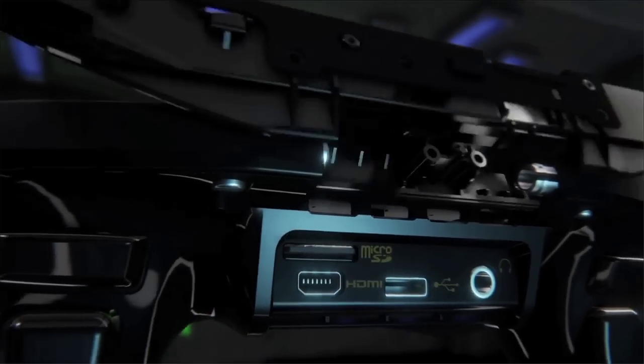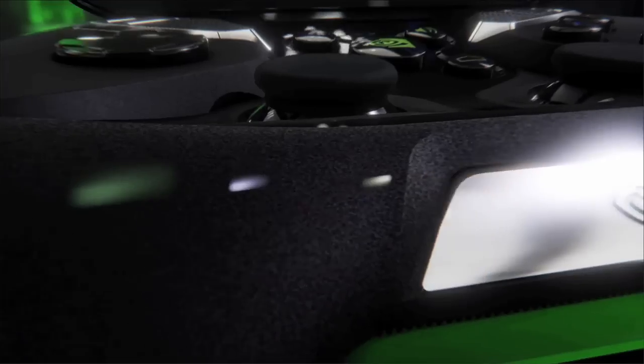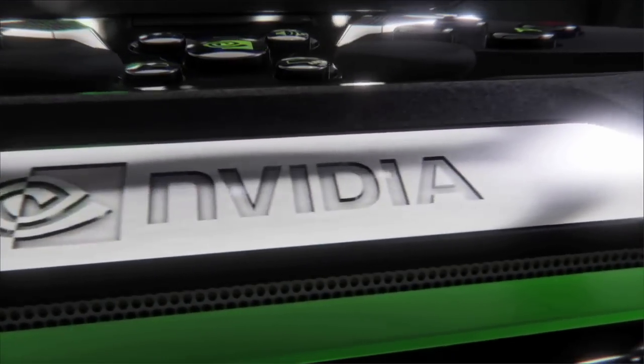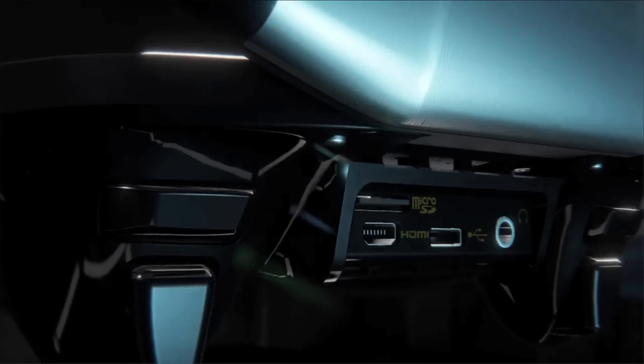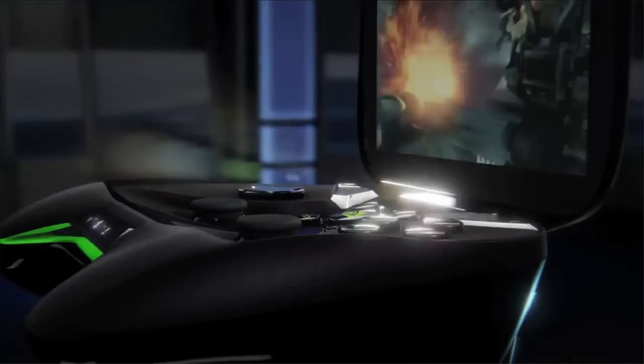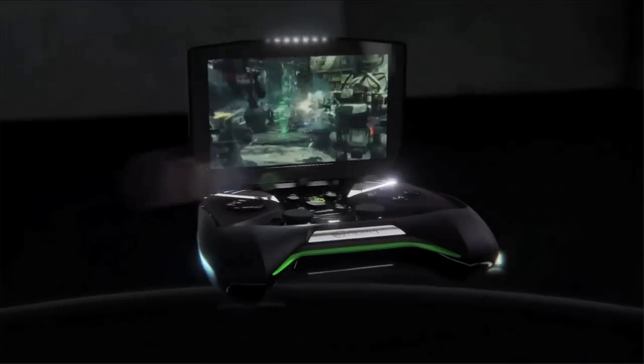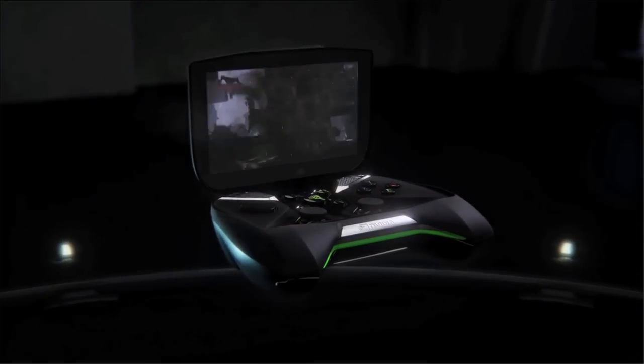Possibly the biggest surprise of CES, Shield is a portable games console that combines PC, mobile and handheld gaming. Powered by the new NVIDIA Tegra 4 chip, it runs Android, providing access to over 700,000 apps from the Google Play Store. It can also stream games from PCs that contain the NVIDIA GeForce GTX 650 graphics chip.